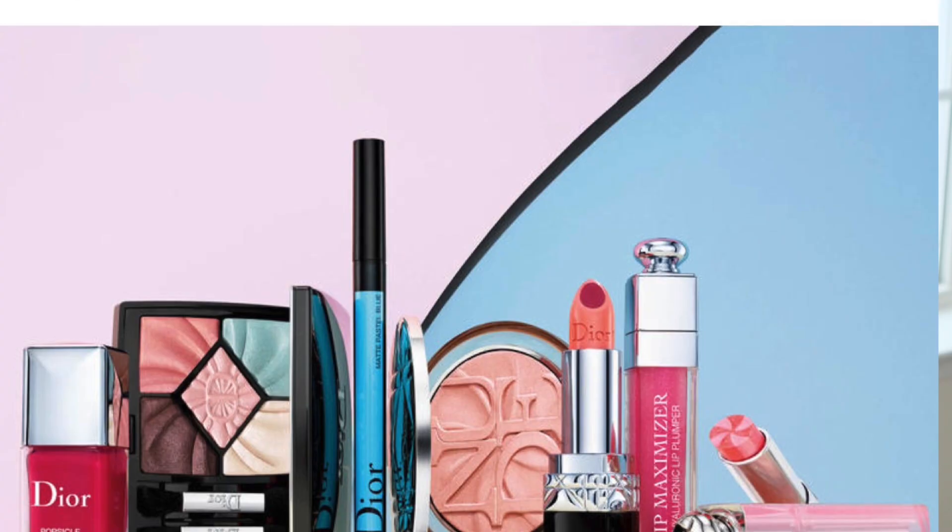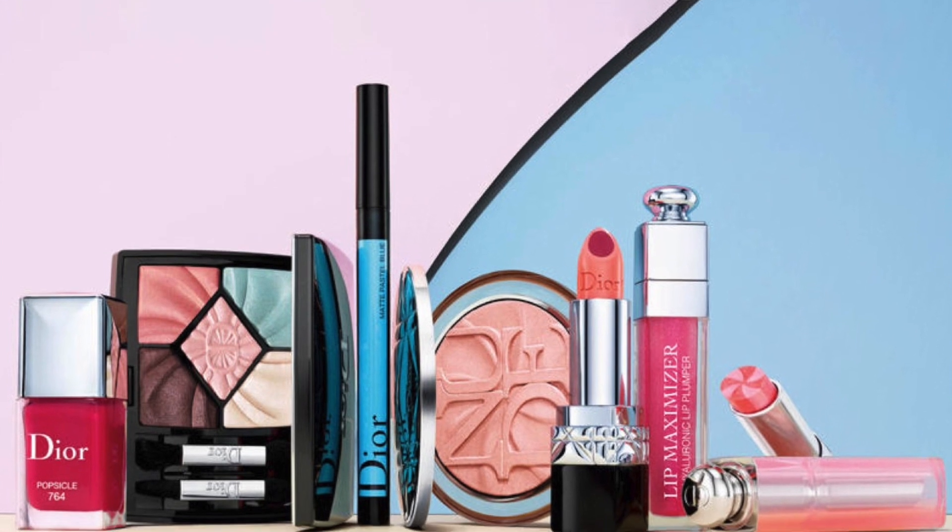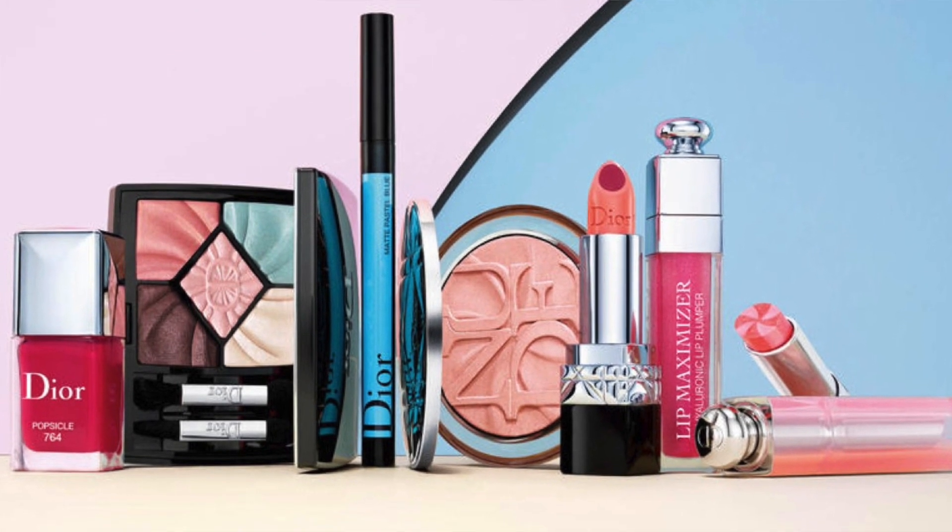Dior recently came out with a campaign for their new spring makeup collection and I knew I had to get my hands on it. It just looked so beautiful and those pastels were calling out my name. Now they came out with two different palettes, lipsticks, glosses, two highlighters that are absolutely gorgeous, and a beautiful blush. The collection itself is called Lully Glow and it's definitely very glowy, pink, and beautiful.